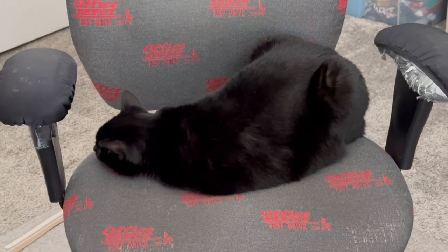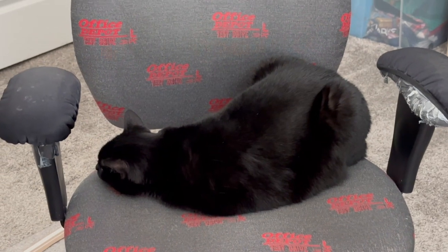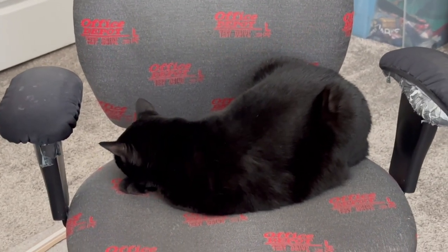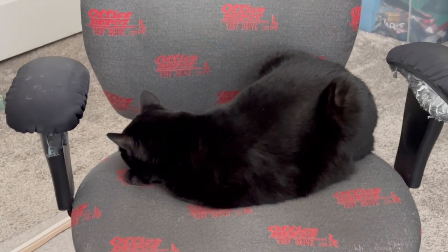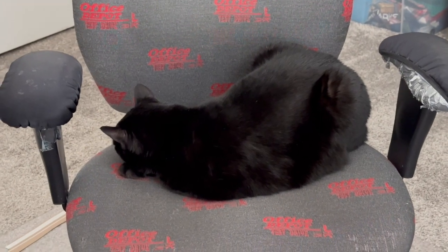Here is Precious Piper lounging on the office chair, but this time she's doing it a little bit differently. I'm talking about you — she seems pretty relaxed right now. You know what she looks like?